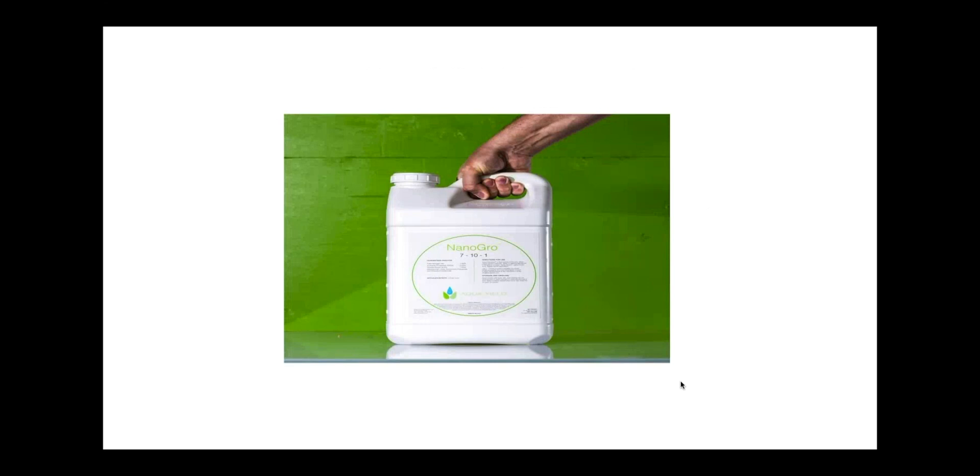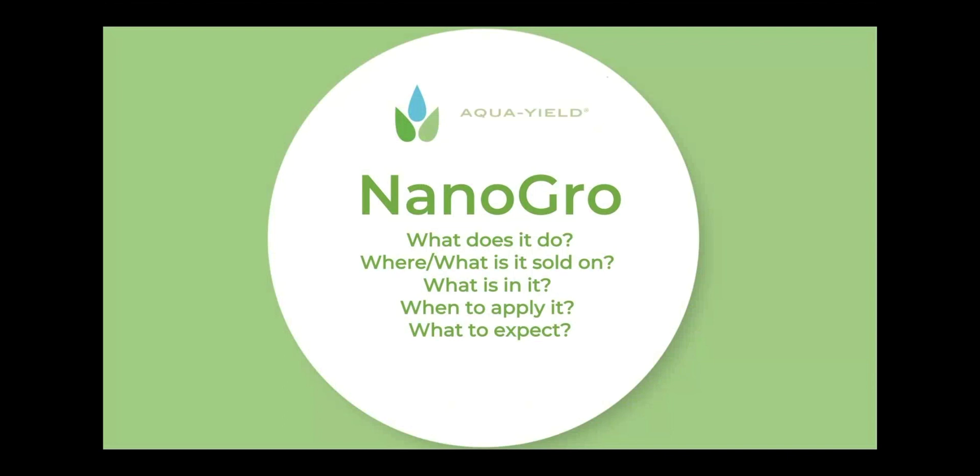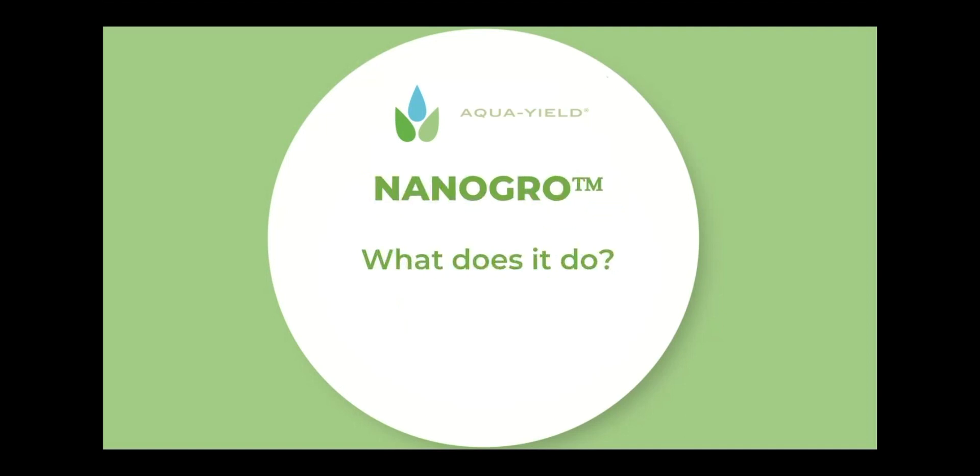Let's get into it. I'm talking about NanoGrow. NanoGrow is our top-selling product out of all the different things that we sell. As we showcase these webinars and discuss all of our different products, it made sense to start off with the number one — that being NanoGrow. The way we'll go through each product will be: what does the product do, where is it sold, what is in the product, when do you apply it, and what can you expect?